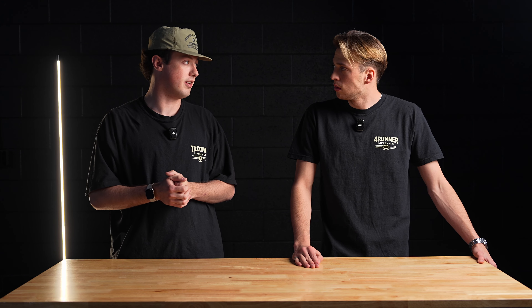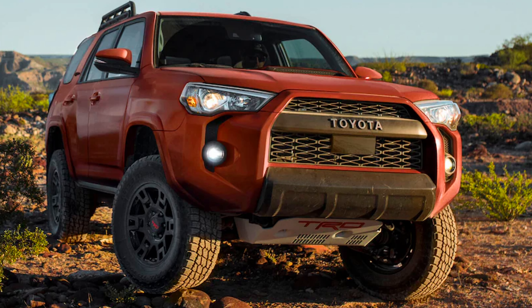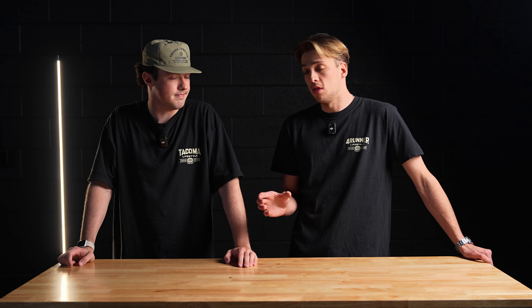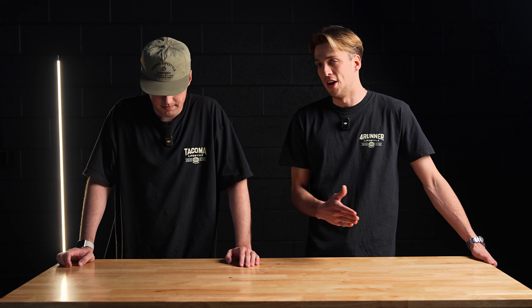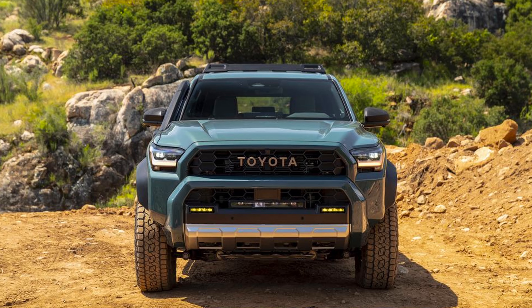Toyota took design cues from a few different generations of the 4Runner. The rear quarter panel glass on the new one has a curved design that owes to the first and second gen 4Runners, which is a cool touch. Toyota pays attention to every detail. There's been a lot of talk about the front end having two drop-down, almost mustache-looking things. Personally, I really like the new look — I love the look of the front and the back. This new 4Runner is everything the last generation had, but better, and I know that's controversial.